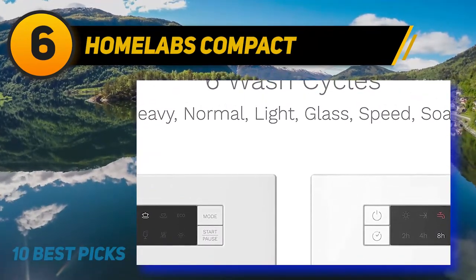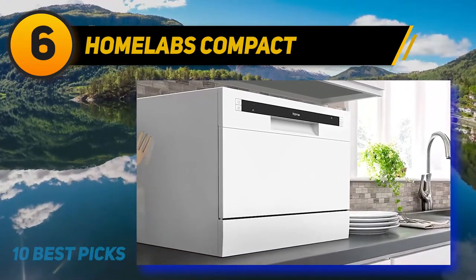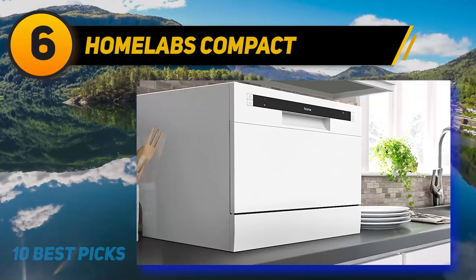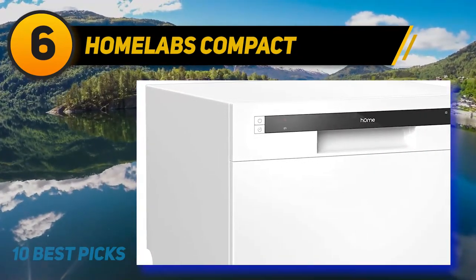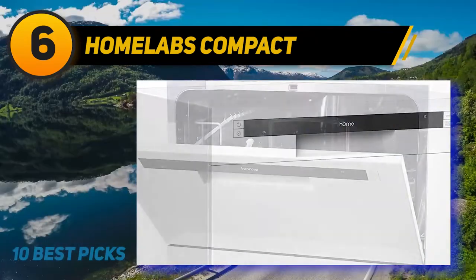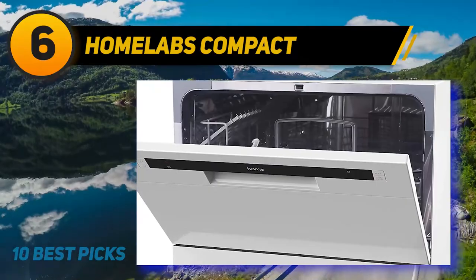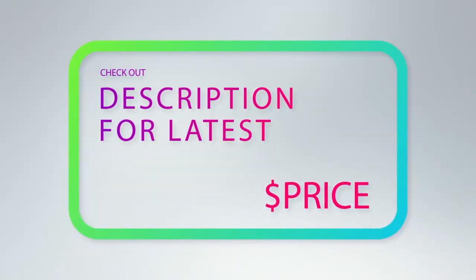This compact dishwasher is ideal for any kitchen, with dimensions of 17.2 x 19.2 x 21.6 inches and a capacity of six standard place settings. This HomeLabs Compact Countertop Dishwasher utilizes less energy and also helps you save water. For more information and price, check out the product links in the description underneath the video.